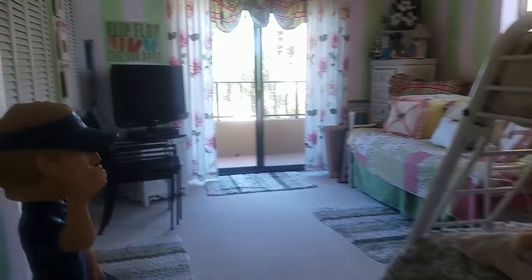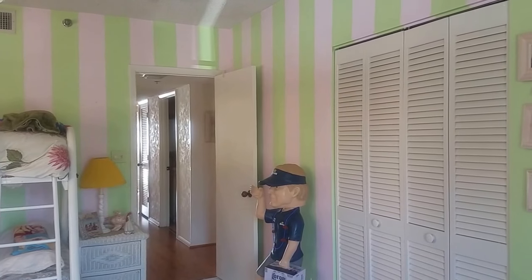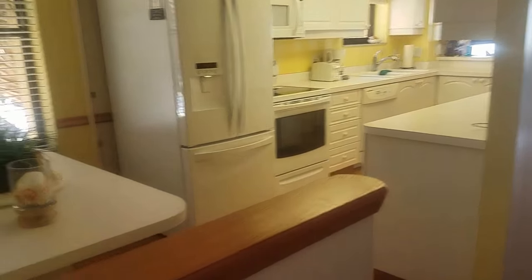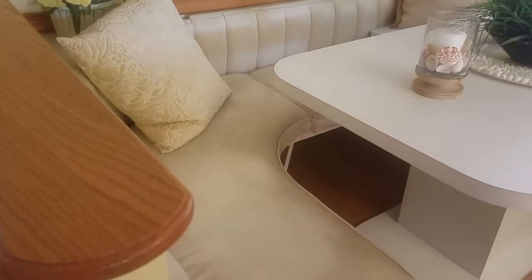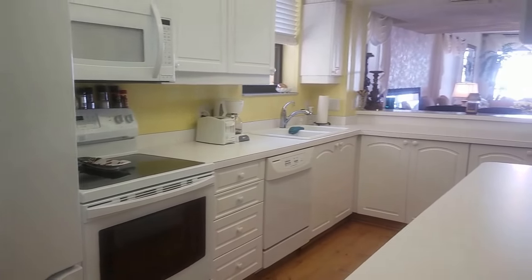This is bedroom number two — I get the feeling it's decorated for a little girl, and it looks like there are some grandkids that may live here part-time. This building was built in 1986. Gulf and Bay is one of the northernmost condos, the northernmost condo before you hit the public beach. There's a little eat-in area for the kitchen with built-in seating overlooking a window, and we have windows along the south side of the condo.